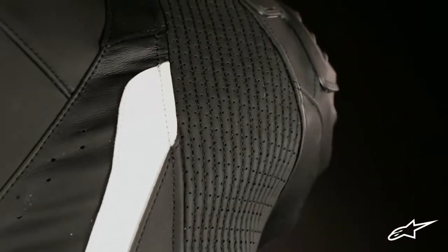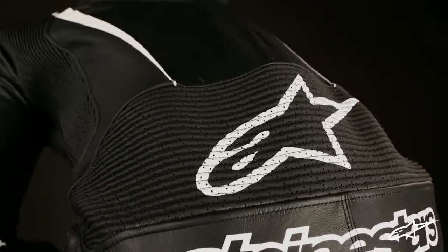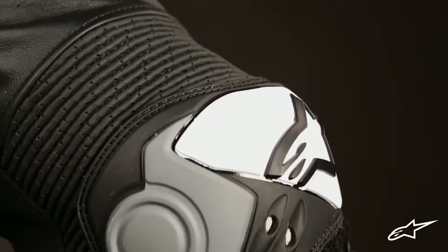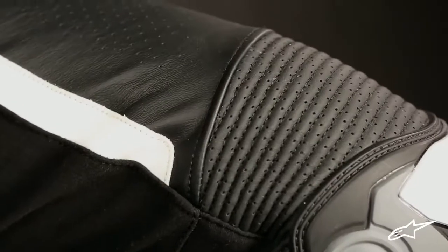Extensive use of leather accordion stretch panels can be found on the back along the shoulder blades, wrapping around and down the sides of the body. There's a large panel over the lumbar area, two over the elbows, as well as one that wraps around each calf extending above the knee armor. These provide excellent articulation and protection in all key areas that are also prone to abrasive contact in the event of a crash.